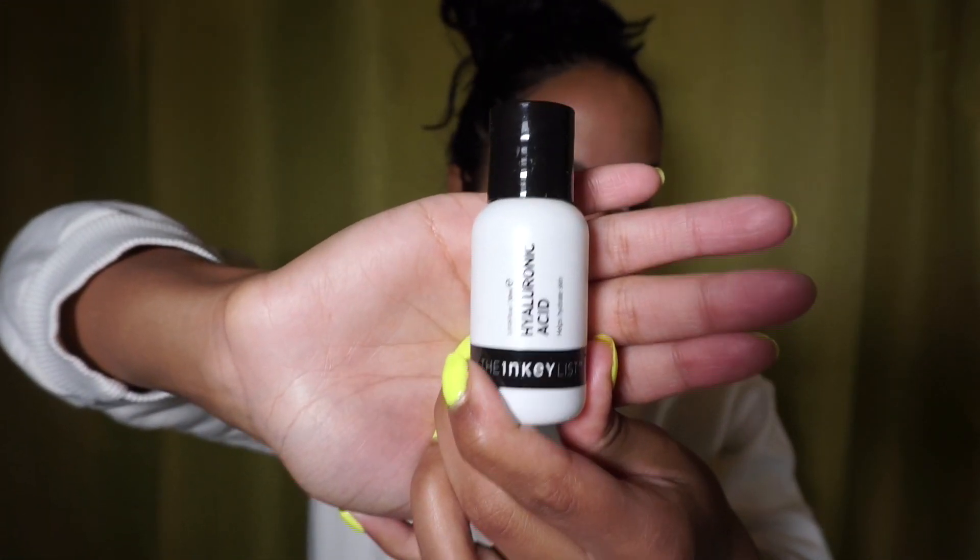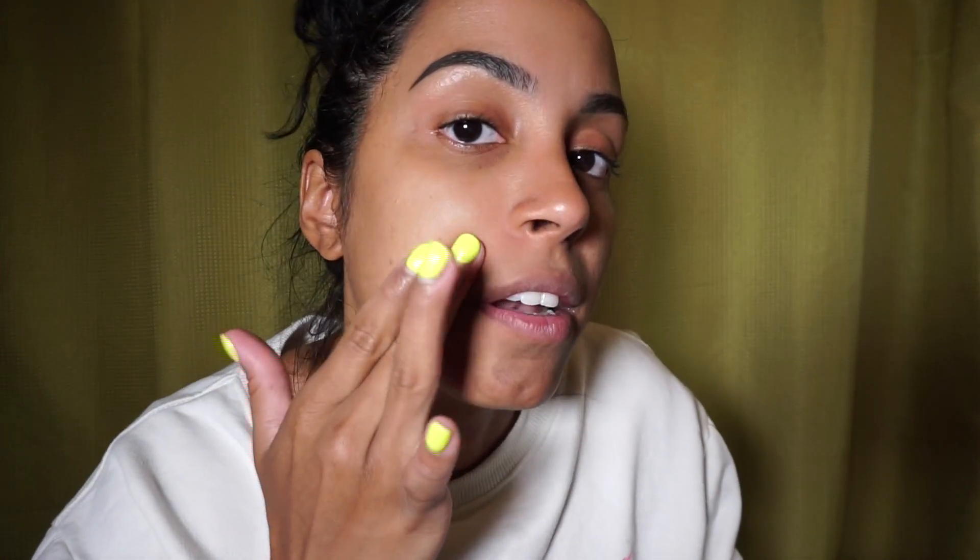My first step after toner is the hyaluronic acid from the Inky List, which is great for hydrating and plumping the skin. I only use it on my laugh lines because those are super noticeable and need plumping and collagen boosting — you want to make sure you hydrate that area to get rid of those lines, or at least make them less defined. Again, one or two drops on my hands and then I apply to the laugh line area and pat it in. Once that's in, you can put the excess all over the face.